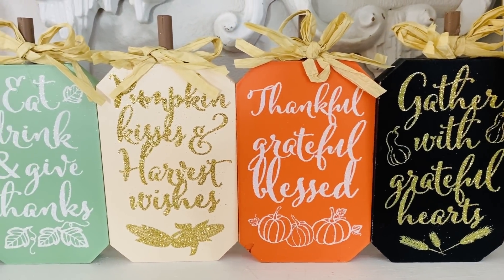Another sign says gather with grateful hearts. I did so many DIYs last year and I actually got out all of my fall decor and didn't have but about one or two of these left. So grab these for DIYs. If you don't care for the glitter, that's totally fine — you can always flip them around and paint something different on the back. The sky is the limit with these cute little signs.